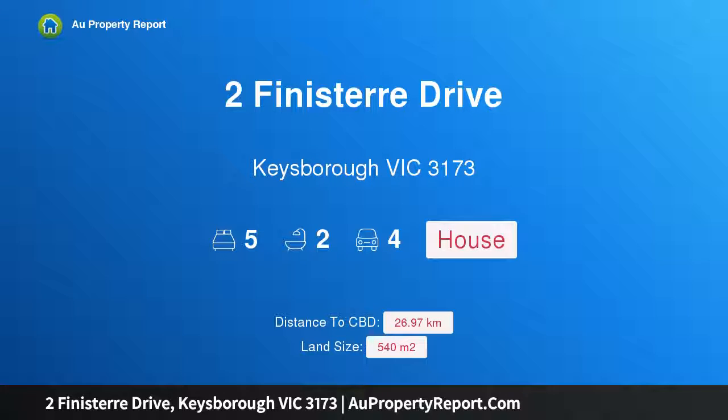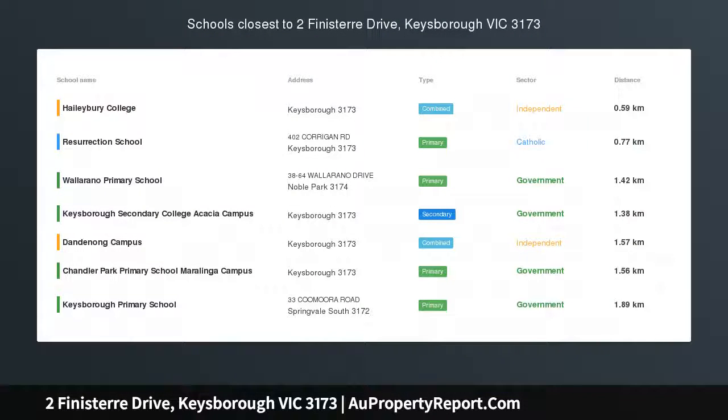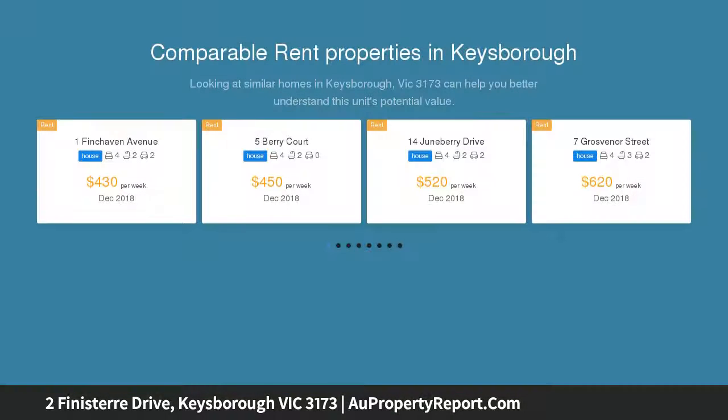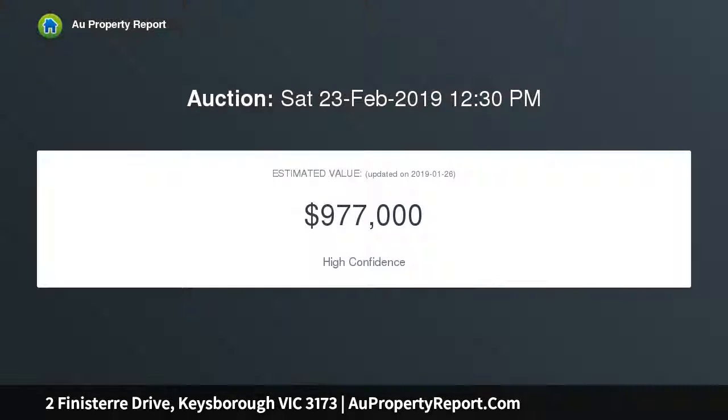I am glad to introduce this property at Finister Drive, Keysborough, Victoria 3173 — a quality residence in a prime location. Price guide: $900,000 to $950,000. Auction, unless sold prior, Saturday 23rd of February at 12:30 PM. Terms: 10% deposit.